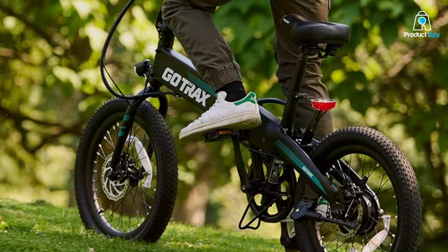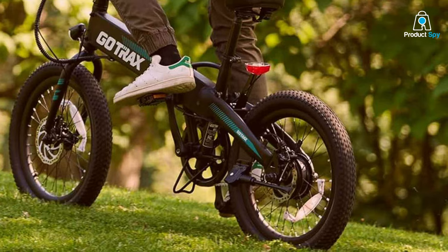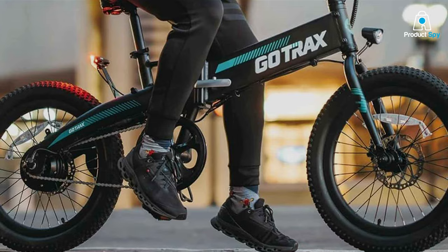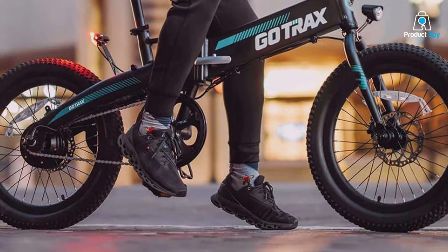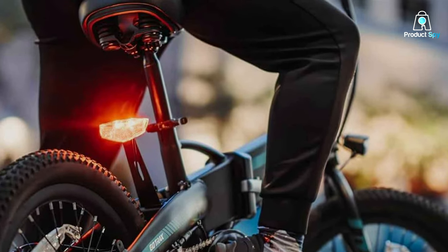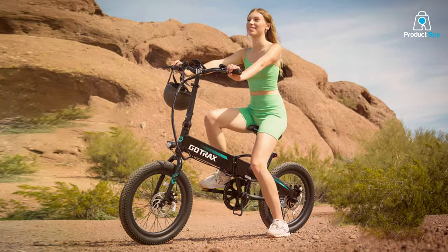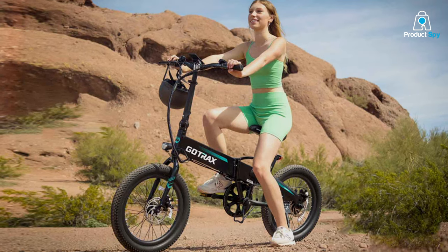The design of the R1 focuses on convenience without sacrificing style. Its sleek modern look is complemented by a robust frame that supports riders of all sizes. The bike's portability is a standout feature, enabling a seamless transition from cycling to carrying in a matter of seconds, ideal for mixed-mode commuting. Battery efficiency is key in the R1, offering a reliable range that covers the needs of daily commutes and urban explorations. Its charging system is designed for quick turnarounds, ensuring your bike is always ready when you are.